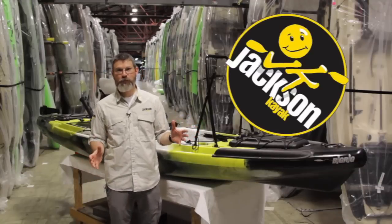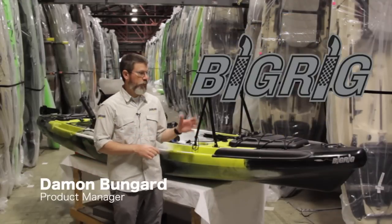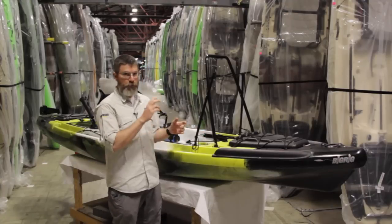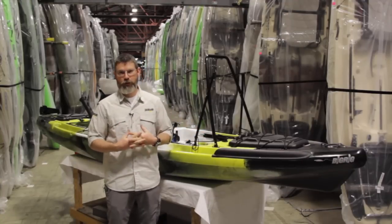Welcome to the Jackson Kayak Factory here in Sparta, Tennessee. I'm Damon Bungar, the product manager here at Jackson. Today we're going to talk about our new fishing kayak, the Big Rig. This kayak is loaded with features, so we're going to take our time, go through bow to stern, top to bottom, talk about all the features in detail, and hopefully answer all your questions.